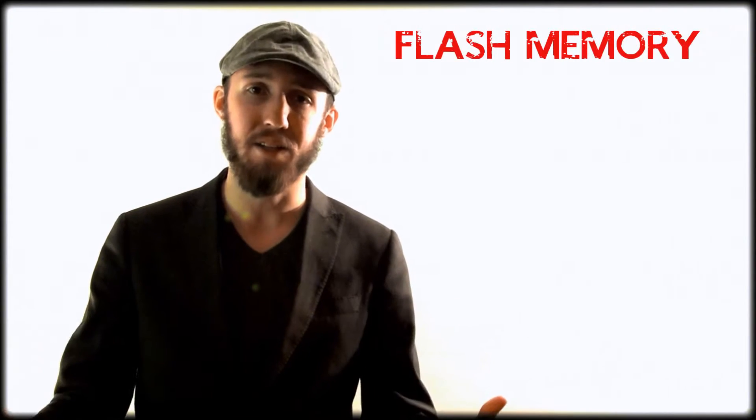Hey everyone, welcome back to Observe. So today we're going to go ahead and talk about something that I like to call flash memory. I covered it in a previous episode, and apparently it's something of interest, so I'm going to go ahead and further this idea. This episode is just going to be the introduction to a mini-series on flash memory and how to improve your mental capabilities.